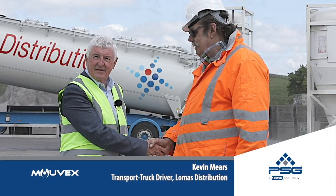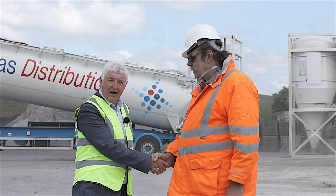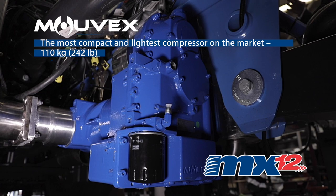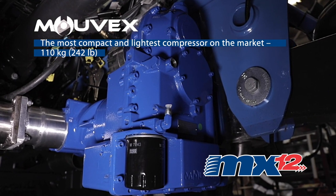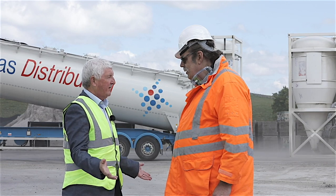Let me introduce you to Kevin Mears. Kevin Mears is the driver for Low Mass Distribution who is trialing the new Movex MX12 screw compressor. Kevin, tell us a little bit about your thinking of this compressor.